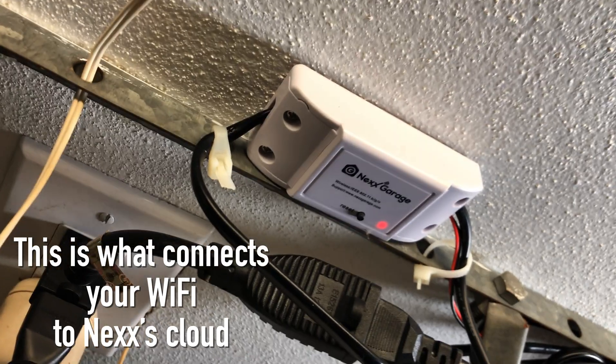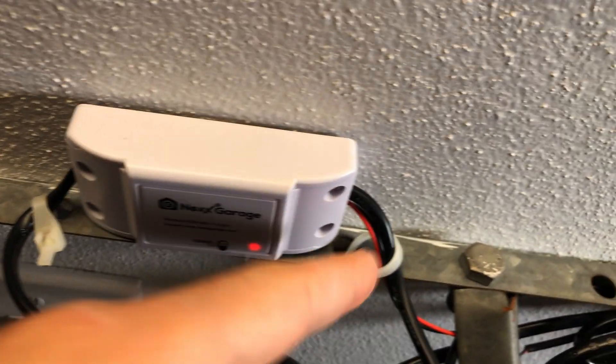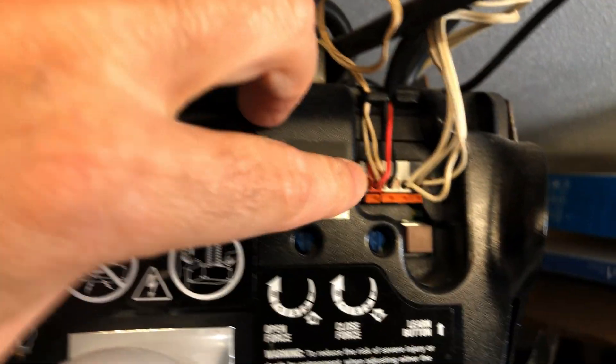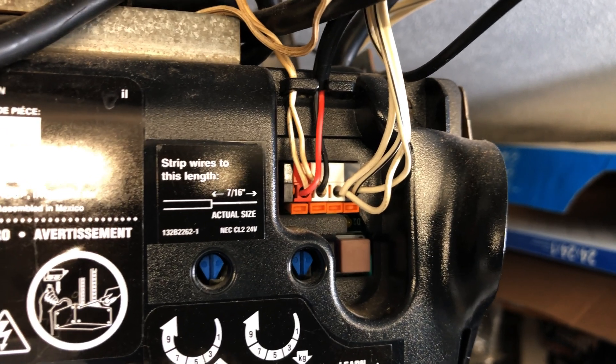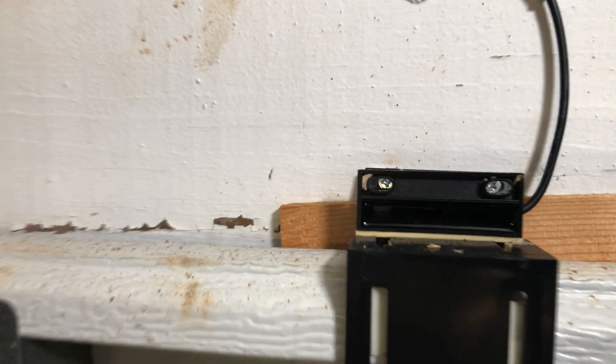Here we are in my garage. I have a Chamberlain Liftmaster, and up top here I've got the Nex Garage — this is the actual communication module. The Nex Garage is plugged into an AC outlet here, and the wiring tucks over and comes back into the unit. The red and black cables come off the Nex Garage and share the same wiring terminals as your garage door opener. During the Nex Garage setup, you use jumpers to double-check you're putting the wires in the right place. I'm sharing the black wire with the run for the garage door opener.